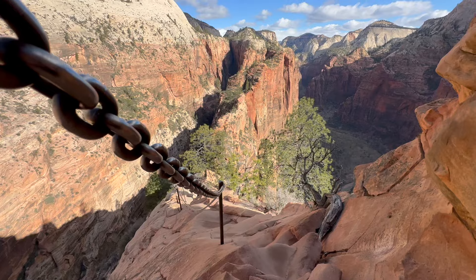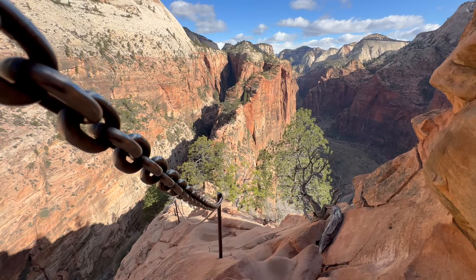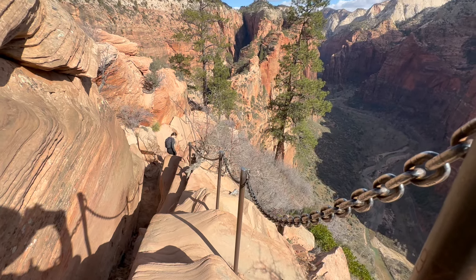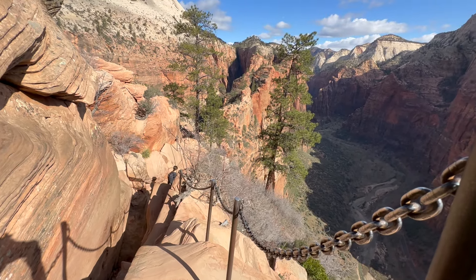It was time to go back down, and trust me, I did not want to leave. As we were going back down, I noticed there was way more traffic and a lot of hikers. At Scout's Lookout, communicating with other hikers on the chains is vital.